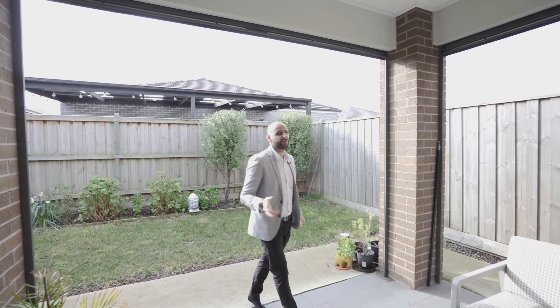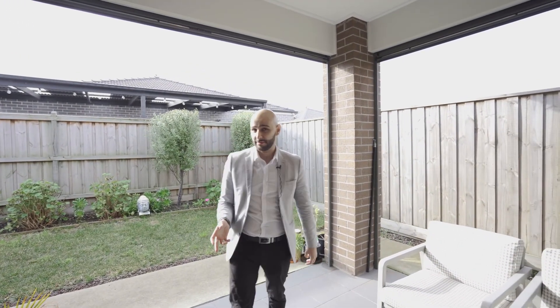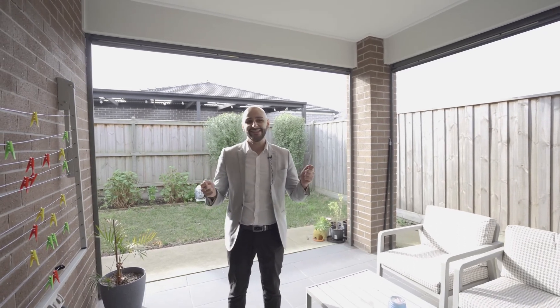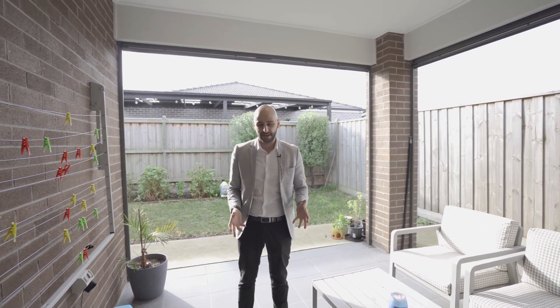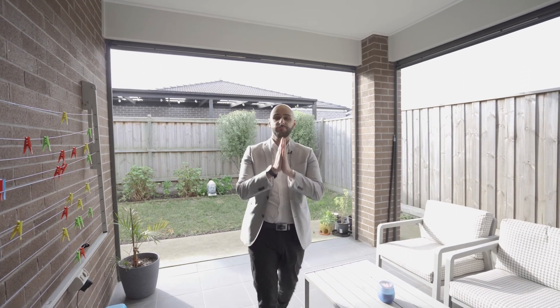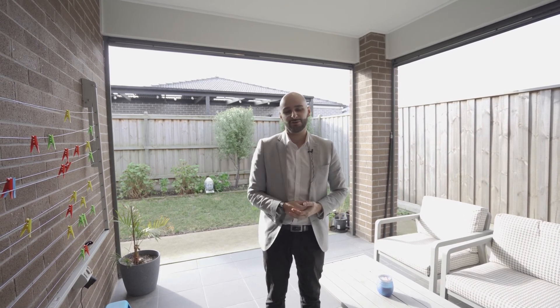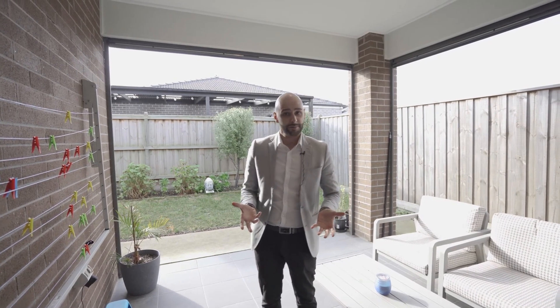This property is sitting on about 400 square meters, it's approximately about 26 squares, and it's a Sheridan home built in 2017. This is without a shadow of a doubt going to get snapped up like that when it hits the market. So if you want to view the property, give us a call at 0401 053 553, or you can call Dash if you'd like, or PMR Page.